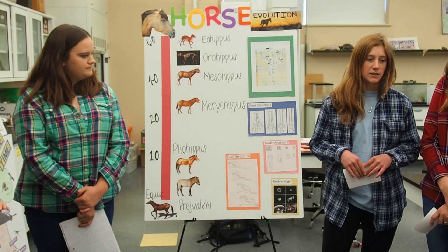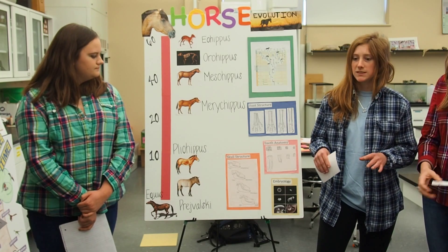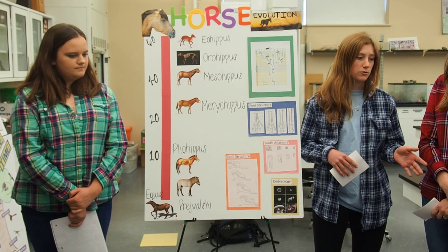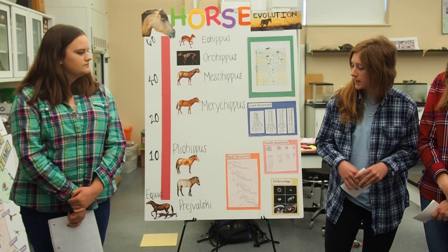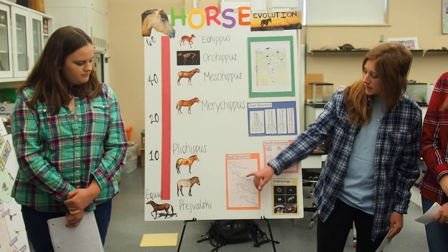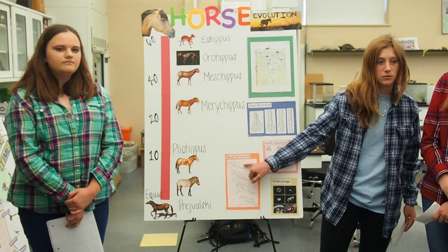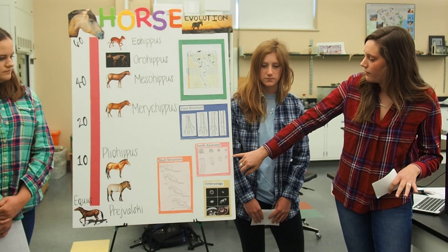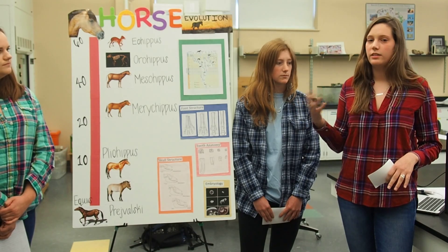Around the time this horse occurs, there's also the first dramatic temperature change — a huge increase in temperature which caused the environment to become a more tropical forest. So the diet they were eating was now more rich, leafy greens. You can see in the skull structure that it was very small — about five centimeters for the whole skull. The tooth anatomy shows they had small, uncemented teeth because the leafy greens were very soft on their teeth.